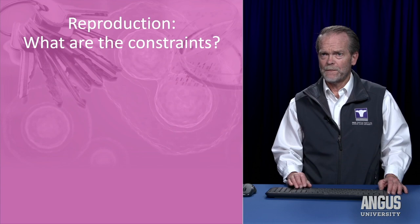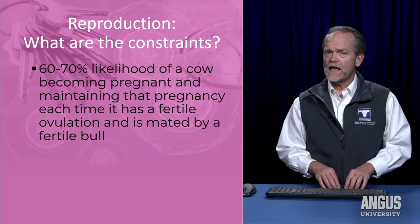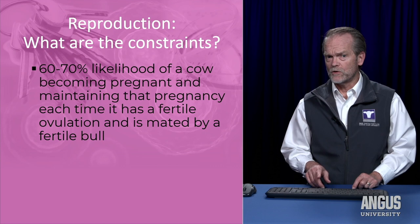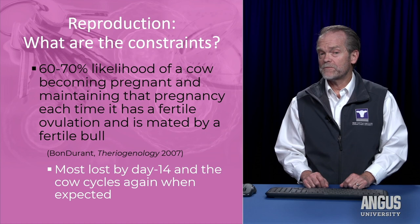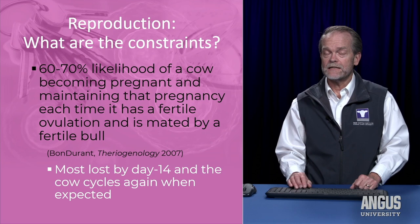So if that's what we want, what are the constraints? The cows deal us a hand we have to deal with. One is that whenever a fertile cow ovulates a fertile egg and she's mated by a fertile bull, we don't always get a calf from that mating. About two-thirds of the time — between 60 and 70 percent — when a fertile cow is mated by a fertile bull, she will actually conceive and carry that fetus all the way to calving. Many times she will conceive but lose the pregnancy within the first 10 to 14 days, then recycle and come back into heat about 21 days later, with another 65 percent chance to get pregnant again.